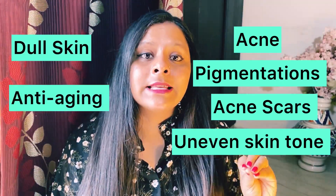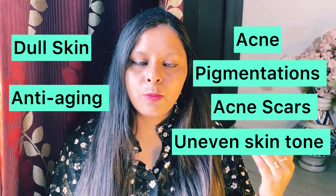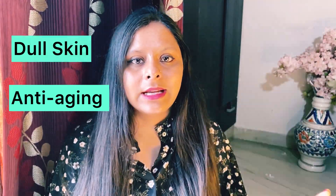Dull skin is also a concern, sensitive skin is also a concern, and then there is anti-aging. Anti-aging is a big concern. People also use serums for anti-aging. So which serum should you apply?